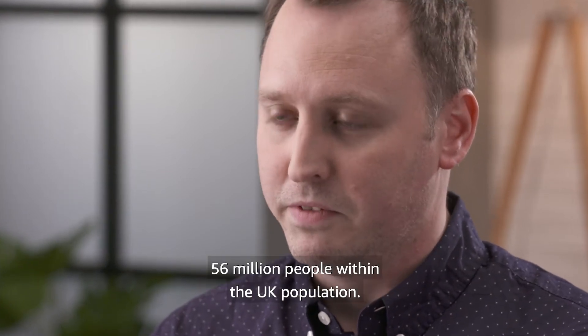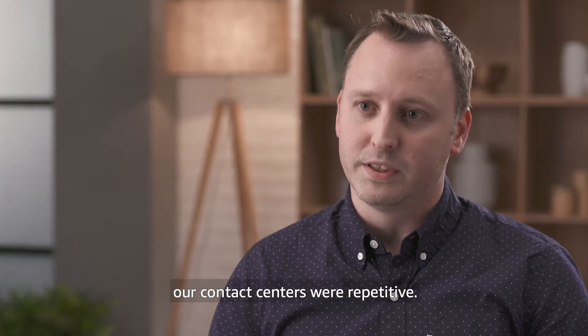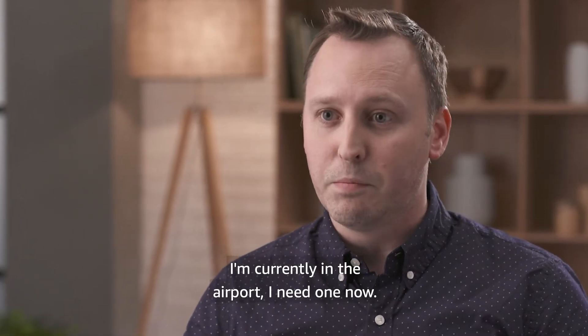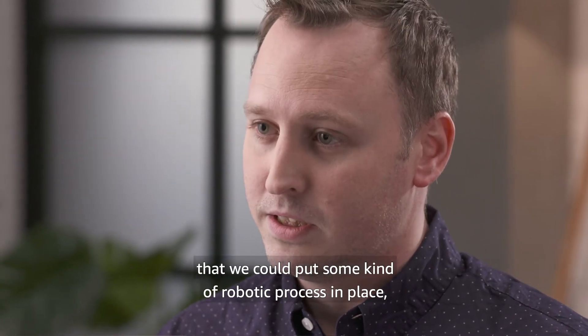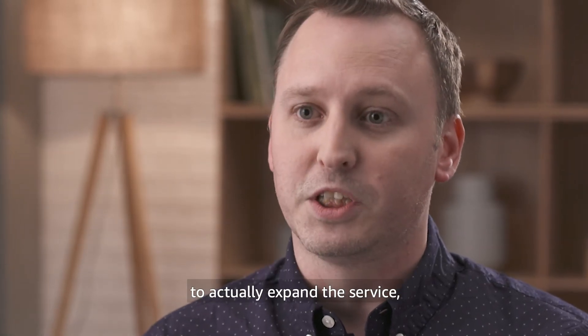We're touching roughly 56 million people within the UK population. 90% of the calls coming into our contact centres were repetitive: 'Where is my EHIC?', 'How long until I receive my EHIC card?', 'I'm currently at the airport, I need one now.' Based on that, it made perfect sense that we could put some kind of robotic process in place to answer these straight away, and it was just a brilliant opportunity for us to expand the service.